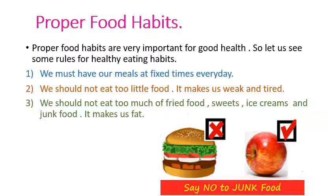Let us see about proper food habits. Proper food habits are very important for good health. So let us see some rules for healthy eating habits. First, we must have our meals at set times every day. Second, we should not eat too little food. It makes us weak and tired. So children, never eat too little food as it will make you weak and tired.